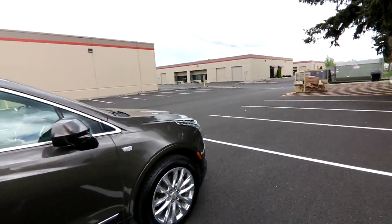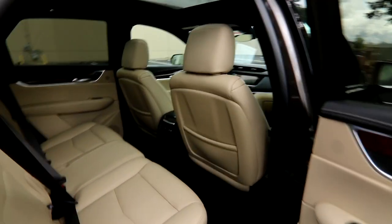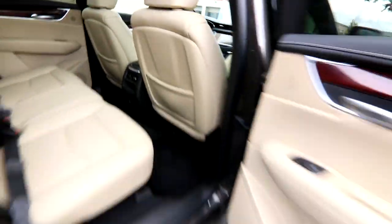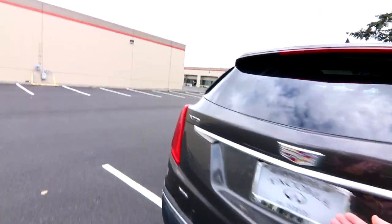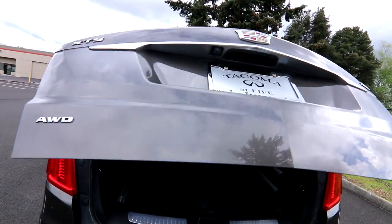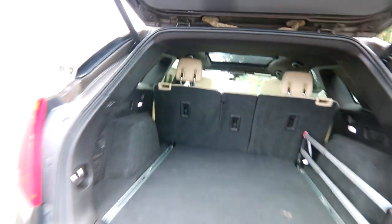The XT5 has a beautiful curvaceous body, very nice on the eye. And even though it's a compact, you still have a decent amount of rear seat accommodations. This one also has Cadillac all-season mats. We have a power height-adjustable rear liftgate with lots of cargo space, and of course you can fold down the rear seats for even more cargo space.